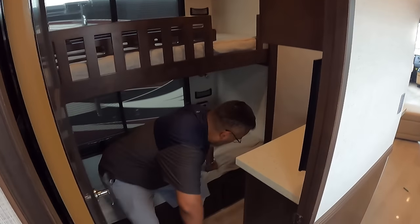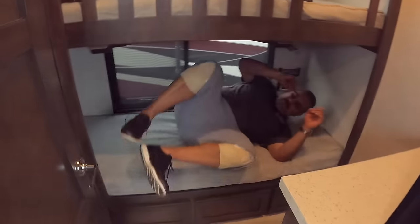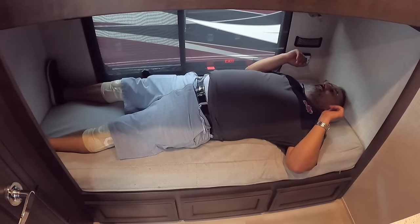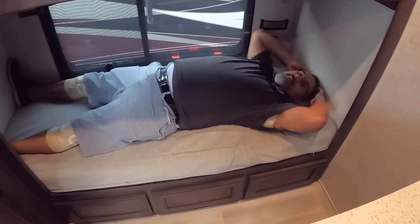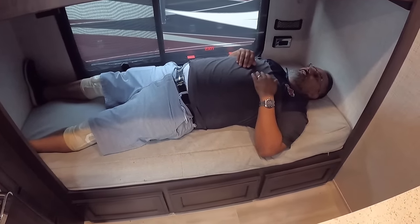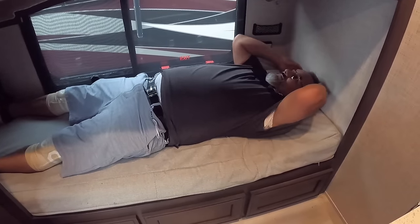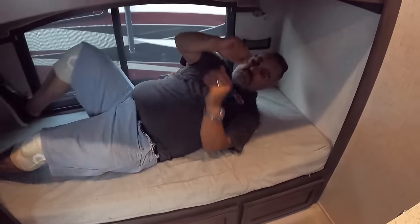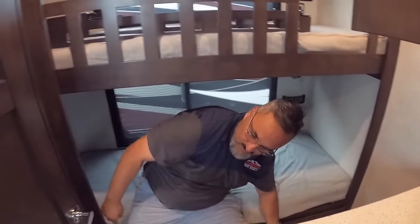Let's test the bunks out for size. I'm six feet tall and I've got probably another inch above my head. I'm completely flat-footed against the wall. So if you needed to get a good night's rest in there, you absolutely could.